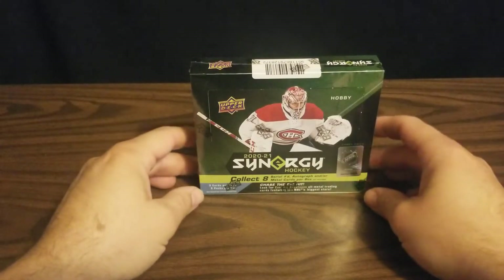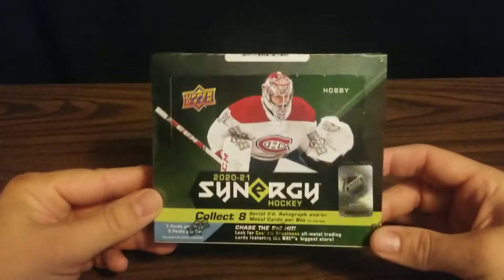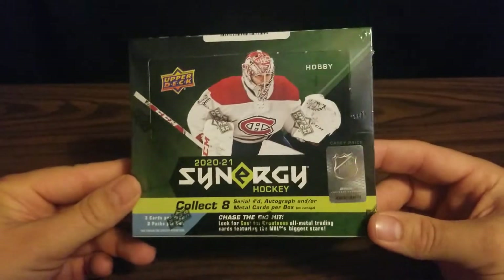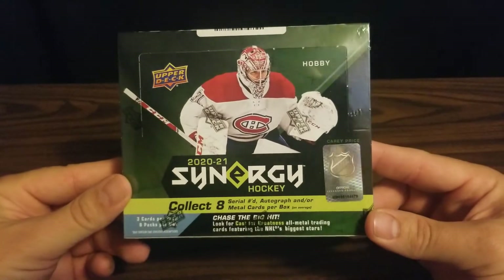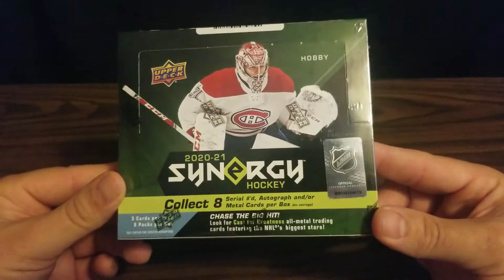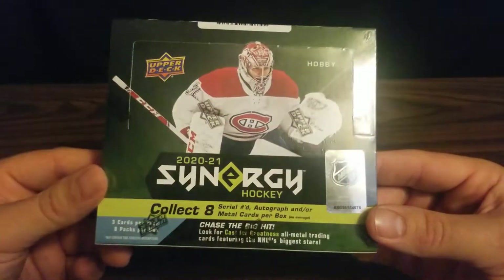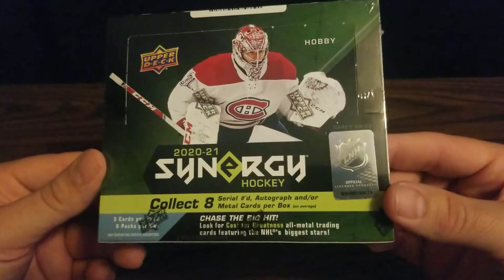Hello from Nebraska! Welcome to Aaron's Sports Cards! In this video, I'll be taking a detour from the normal baseball that I open and try my luck at an Upper Deck 2021 Synergy Hockey box. I don't open a whole lot of hockey, but I do like hockey. I'm a Lightning fan, being from Florida.